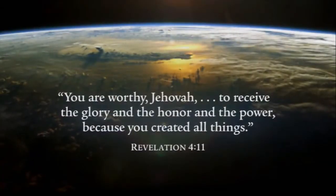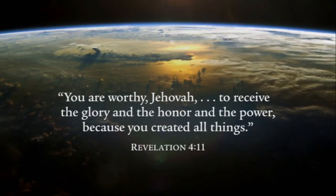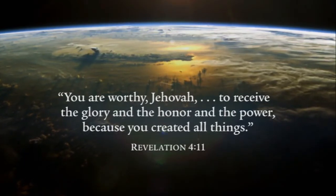You are worthy, Jehovah, to receive the glory and the honor and the power, because you created all things.